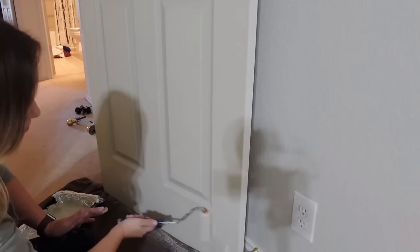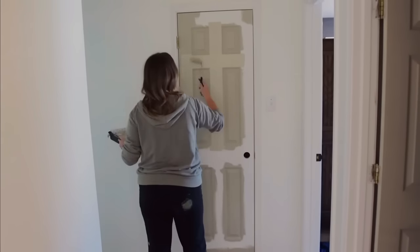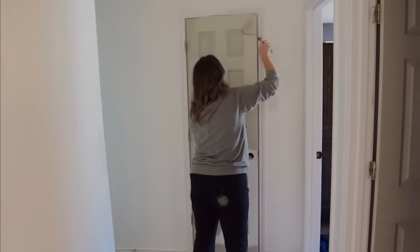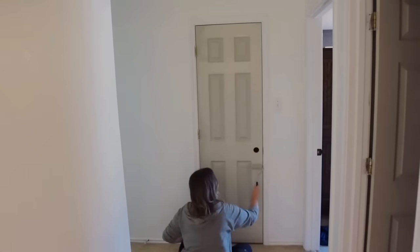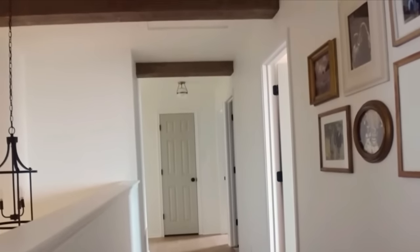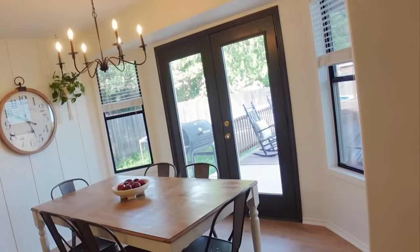The color I used is Sherwin-Williams Jogging Path — I've fallen in love with it, it goes with just about anything. I paint the inside of the panels first with a brush, then go in with a roller for a smoother, quicker application. You can really see how much contrast it adds against white walls and how much character it brings to an otherwise boring hallway. I also did the same in my dining room using black.